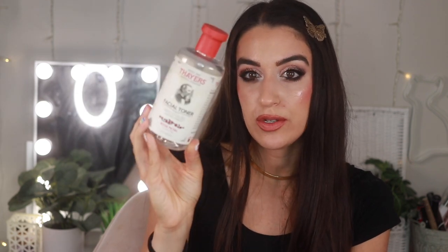I'm kind of on the fence about this one — the Thayer's Witch Hazel Rose Petal, alcohol-free. It's always been a staple in my collection, but on the new bottles it now says 'fragrance' instead of 'natural fragrance,' so I'm wondering if they changed something. I like using it to get off any extra dirt and makeup after I double cleanse. Lately I've been gravitating more toward glycolic, salicylic acid, or vitamin C brightening toners, so I'm not sure if I'll repurchase.